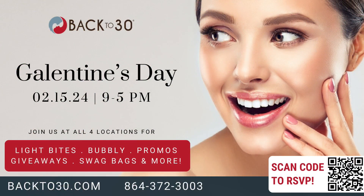Galentine's Day! That has become a huge event. Basically, it's a bunch of women that get together — although men can come too, we can call it Palentine's. It's on the 15th, and you can RSVP. There is a QR code you can scan, or you can call in and register. We're going to have swag bags, light bites, giveaways, special promotions, and a lot of education. It's a fun way to celebrate, and we're doing it the day after Valentine's Day. So after your special person spoils you, you can come in and spoil yourself.